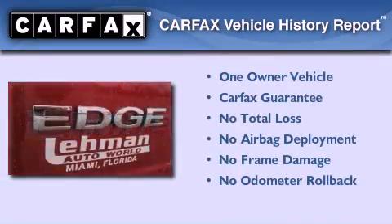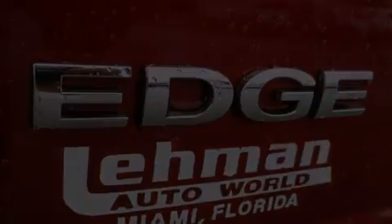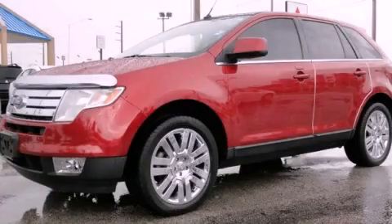This Ford has had only one owner, and it qualifies for the Carfax buy-back guarantee. Contact us today to schedule your opportunity to see this automobile in person.